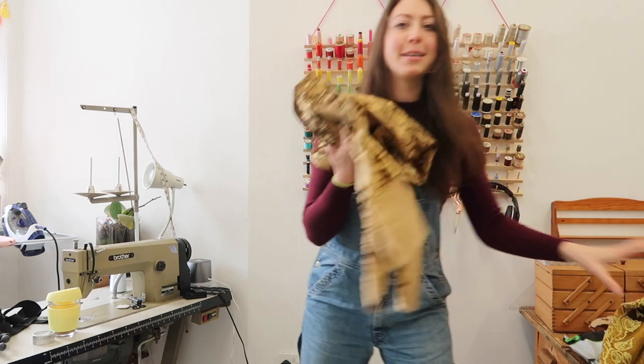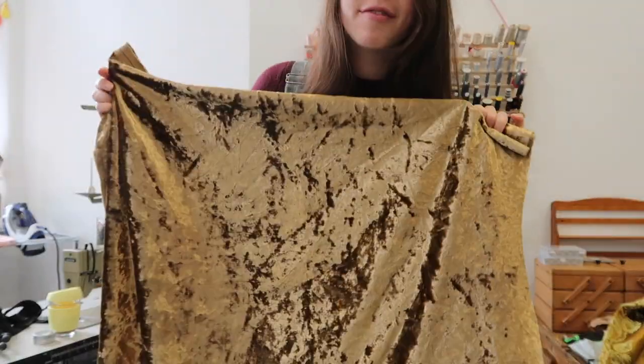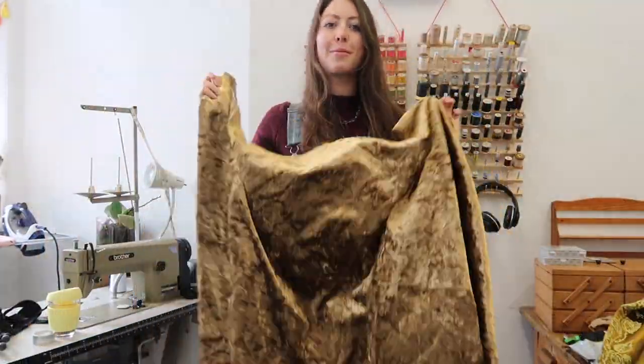I have the most amazing fabrics here. Inspired by the pink suit, which was all velvet, we have got this amazing gold crushed velvet — this is actually a remnant that a friend of mine gave me, and it's upholstery fabric. But there isn't enough of this for the whole suit, so I'm thinking I'm going to use this for accent areas like the collar, maybe the peplum.